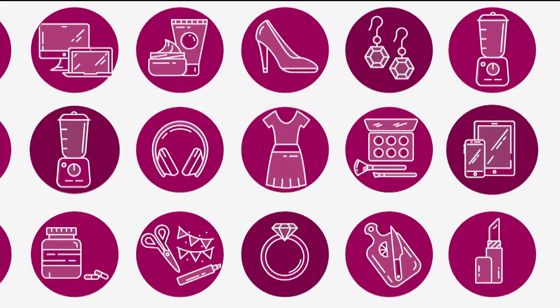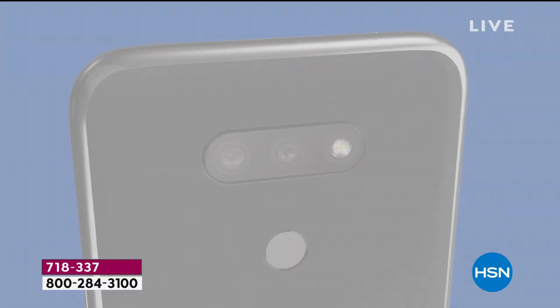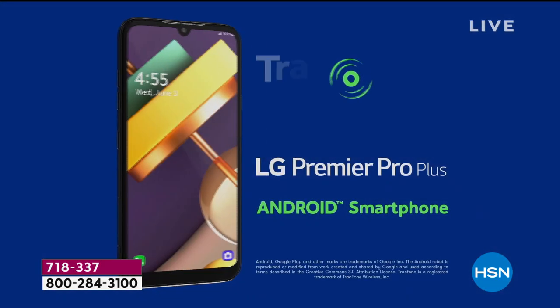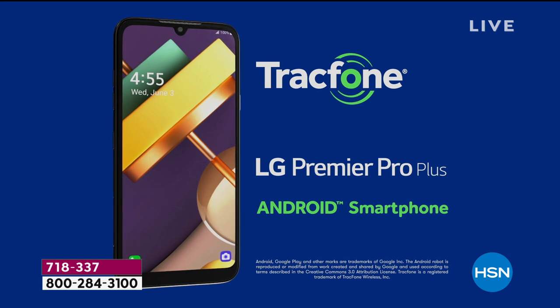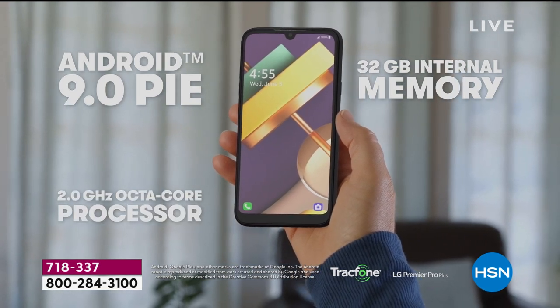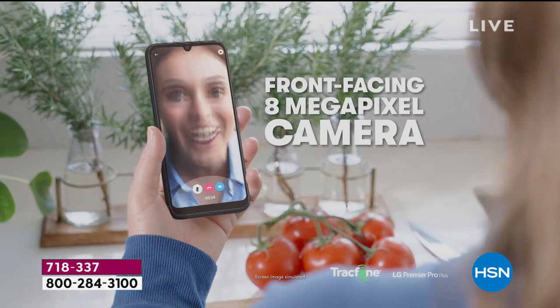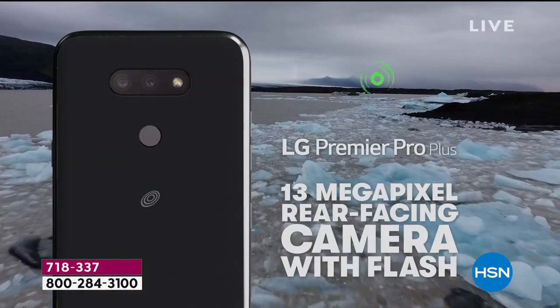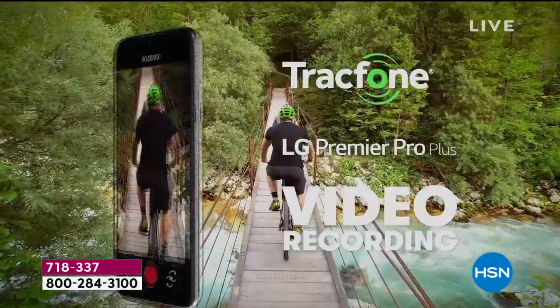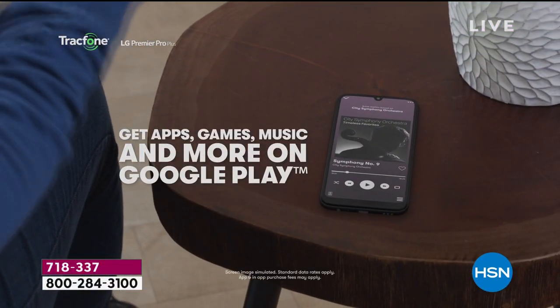Our next presentation of our best value of the day, our today's special. The largest screen we've ever done on any today's special in a phone — it is 6.1 inches. This thing is awesome. It's the LG Premier Pro with the latest and greatest from Android. 32 gigs of internal memory. If you're sick and tired of paying those monthly bills, how about one price for the year? It includes an incredible top-of-the-line phone with three cameras: front-facing 8 megapixel, a 13 megapixel rear-facing, and also a 5 megapixel. Three different cameras. It is top of the line.